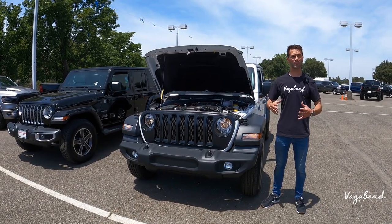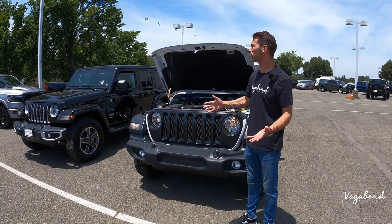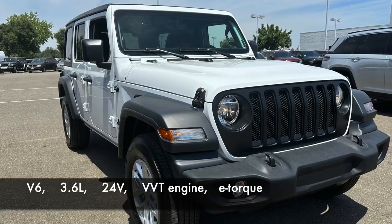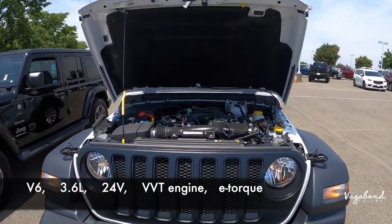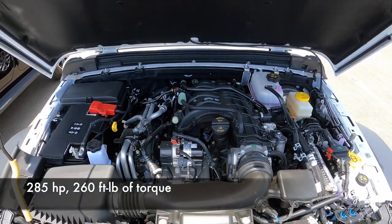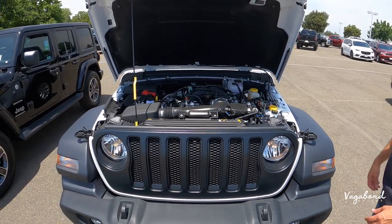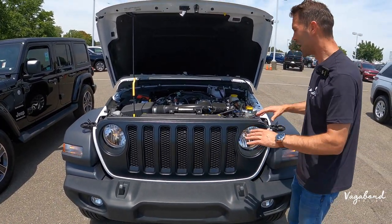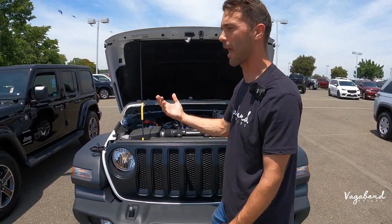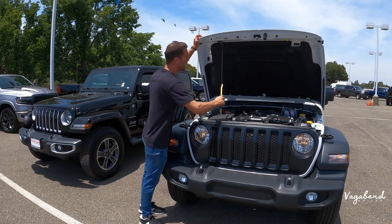Let's kick off this comparison with some specs. The reason we only popped one hood is because they literally have the same exact drivetrain — a V6 3.6-liter 24-valve VVT engine with e-torque and an eight-speed automatic transmission, four-by-four, pushing 285 horsepower with 260 pound-feet of torque. MPG is 19 city, 24 highway, 21 combined, with a 21.5-gallon gas tank. You do have other drivetrain options in different Wranglers — the 4xe and the Scat Pack version if you want the big beast.